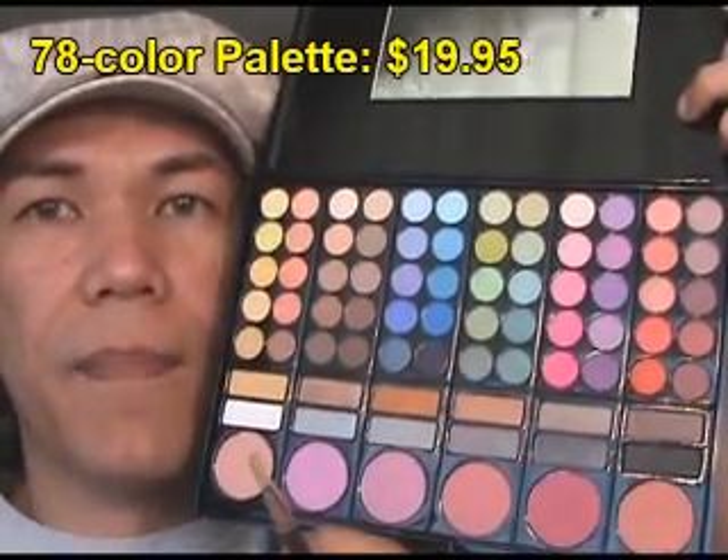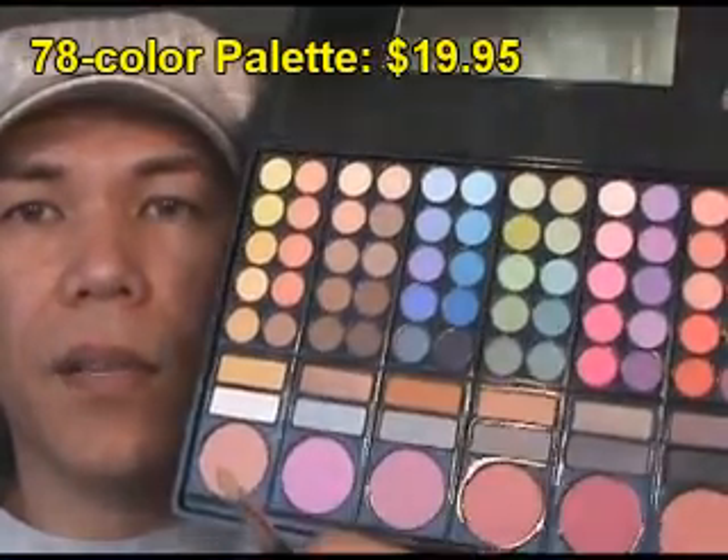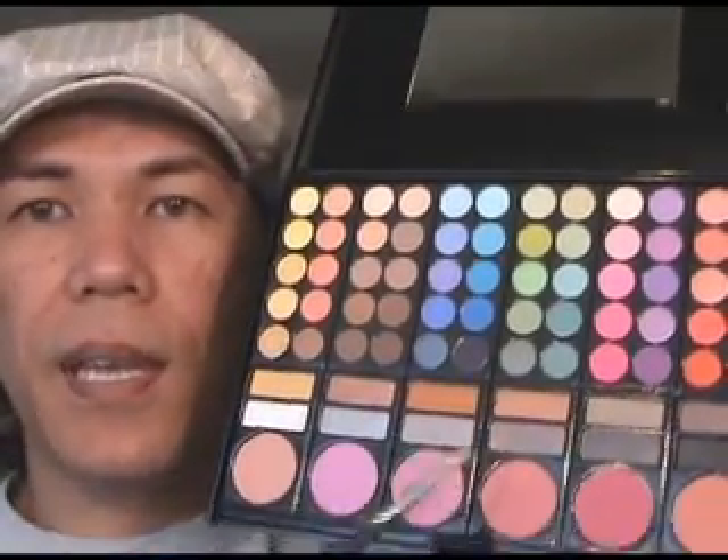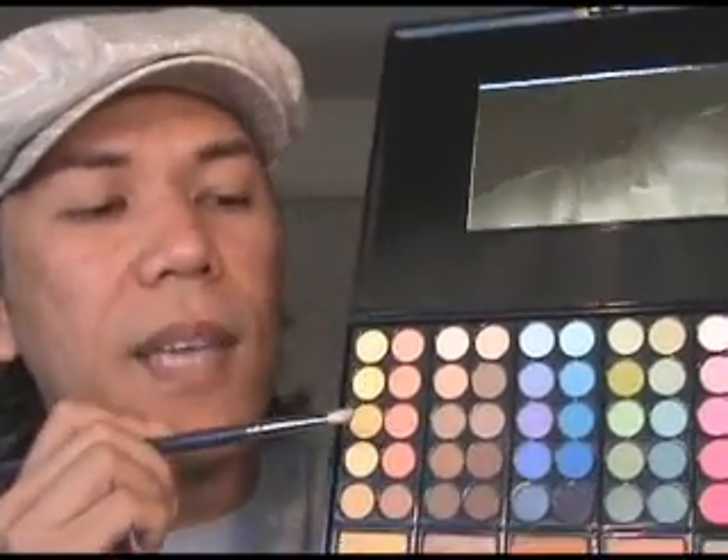As you can see it's got beautiful bright vivid colors, and it comes with eyeshadows, highlighters, and blushes right here. The circle eyeshadows are about the size of the 88-color one - I think they're 15.5 millimeters - so about the size of or just smaller than a dime. The blushes are smaller than a MAC blush but bigger than a MAC eyeshadow.